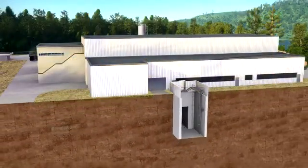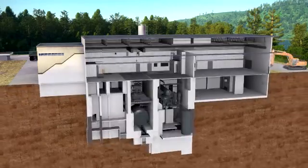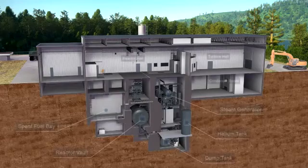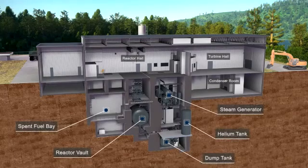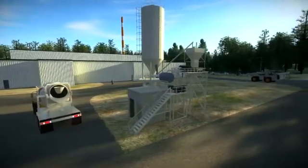In situ decommissioning means leaving the remaining reactor components and systems inside the reinforced concrete structure and filling it entirely with a flowable form of concrete called grout. The NPD facility is well suited for this strategy because the reactor and components are already deep underground.